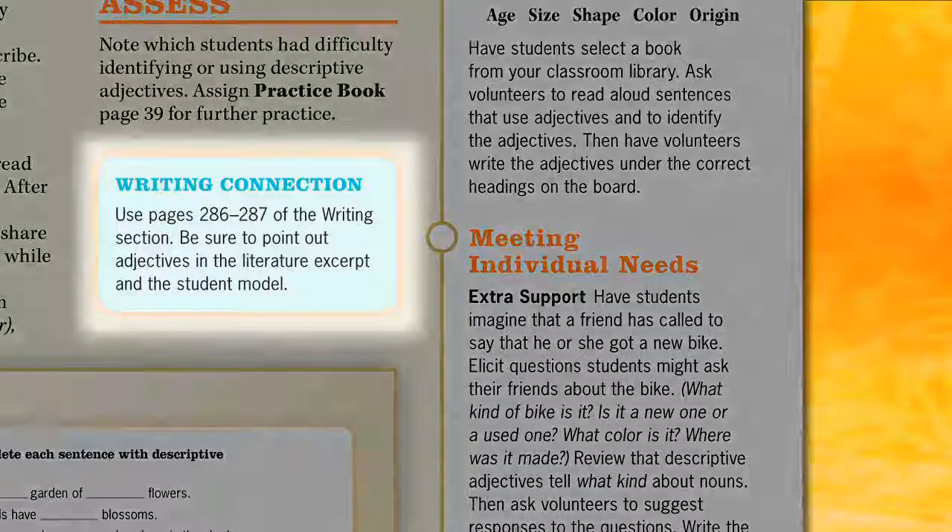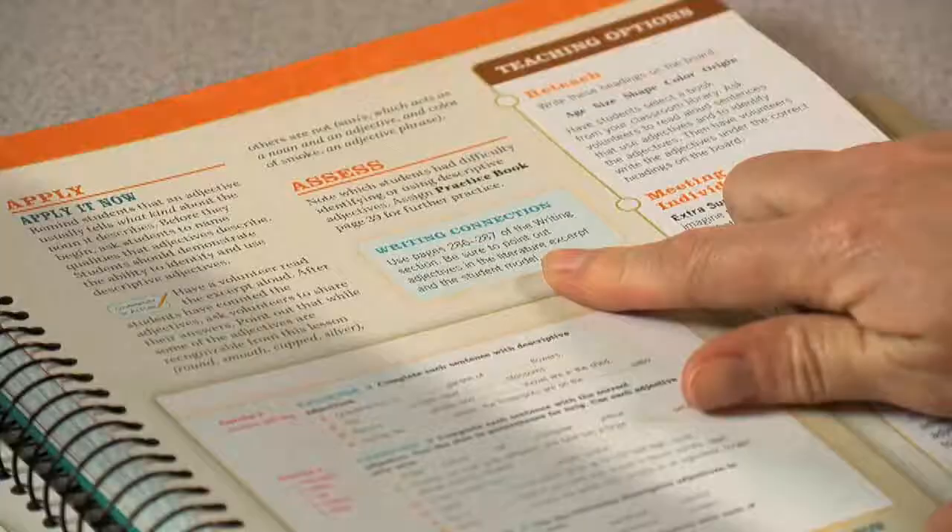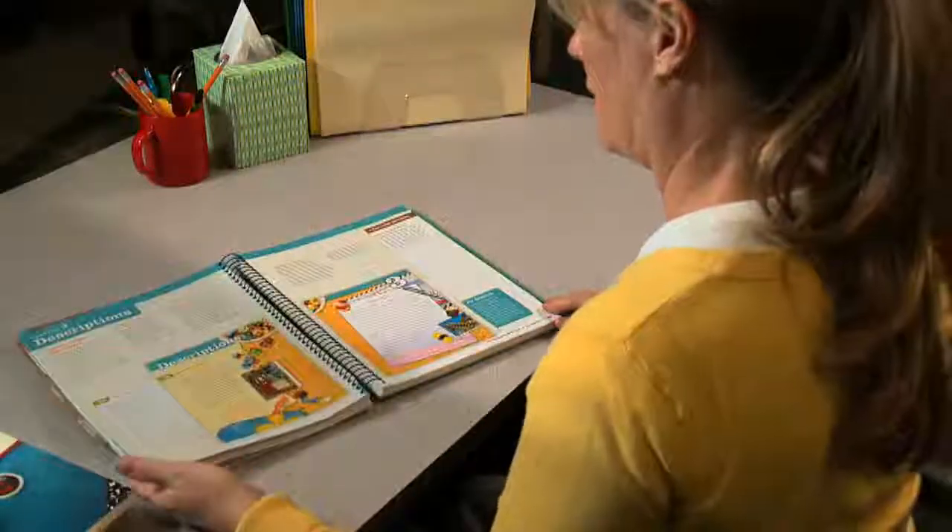Use the Writing Connection feature box to help you transition easily and naturally between the writing and grammar sections. Appropriate pages are listed to help you integrate your lessons effortlessly.